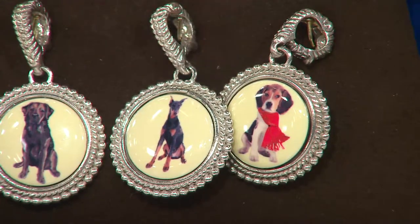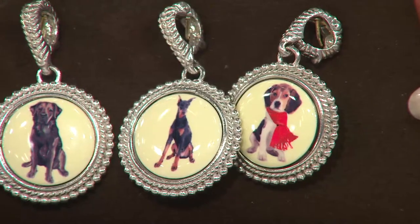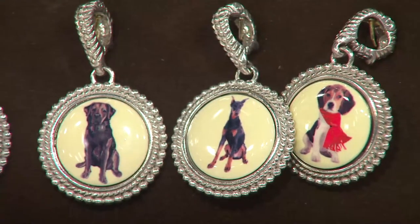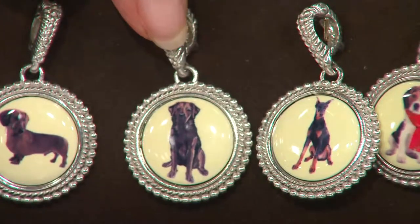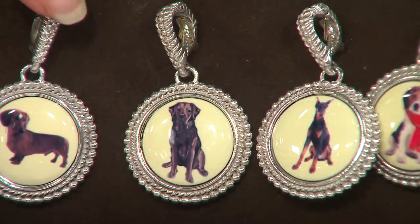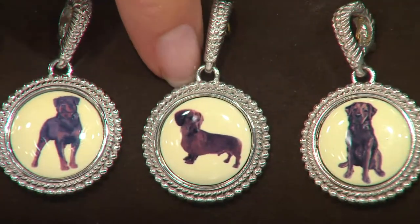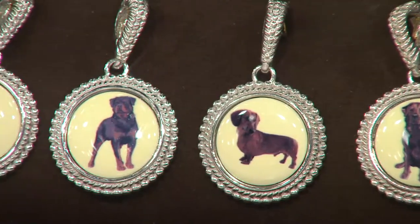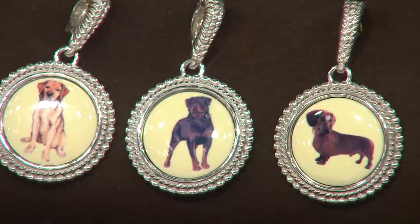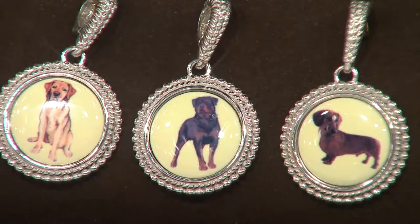Moving right next to him, this is the Doberman Pinscher — look at his ears. Next to him, there is the chocolate or brown lab — silky fur, right? Here's the dachshund — little Alfie. And then we had a Katie too. When Alfie died, we got Katie, another miniature dachshund, and the neighbors stole her because they fed her — brought her in, fed her table food — and then that was the end of that.